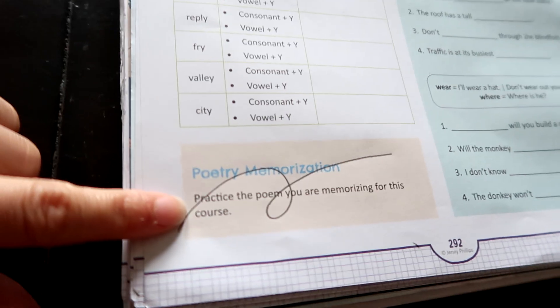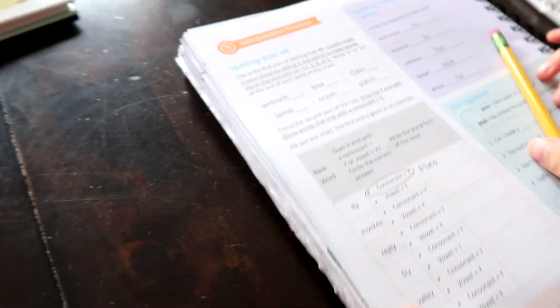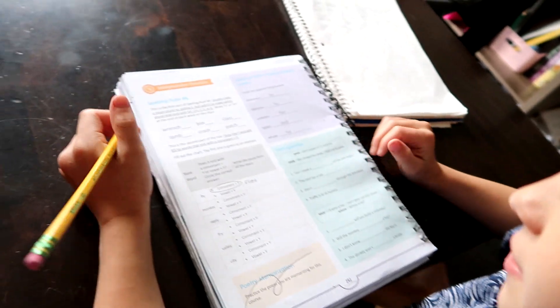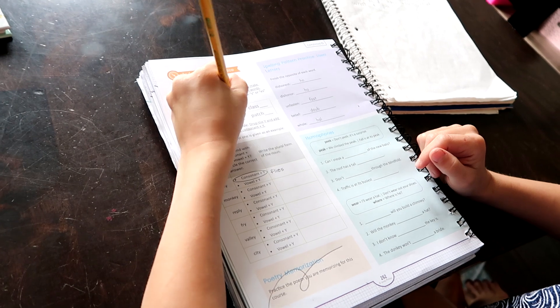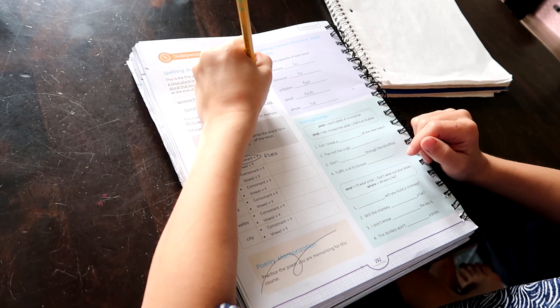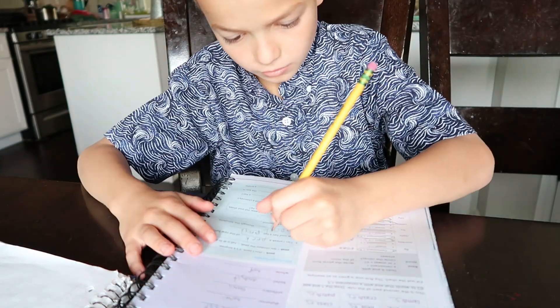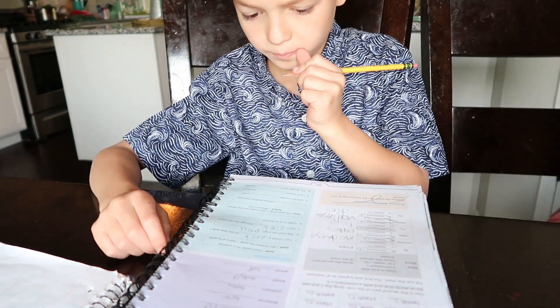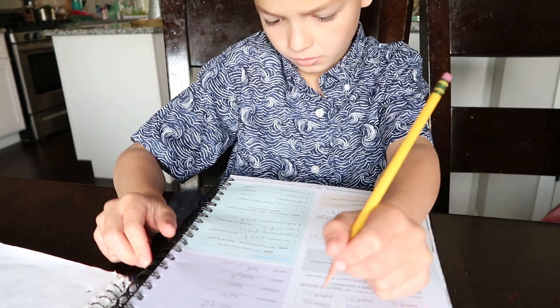We're not doing the poetry memorization on this page, but we are going to be doing these — you know how to do it, you just follow the directions. Luncheons. Boxes. Glasses. Classes.